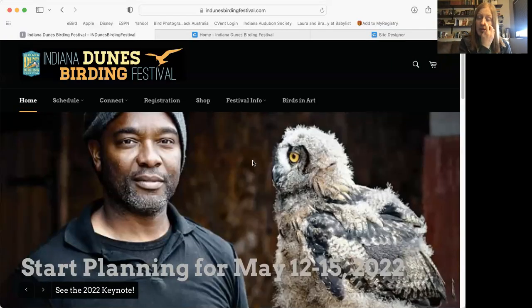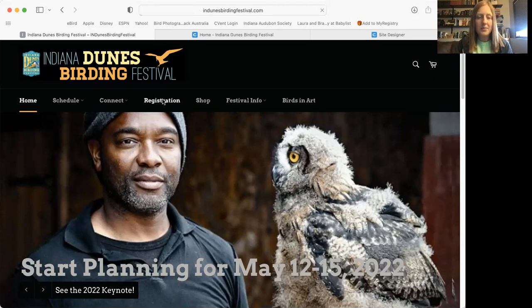On registration day, or whenever you're going to register, the first thing you're going to do is go to our festival website, which is indunesbirdingfestival.com. You're going to click on the registration tab and then click on the link. Right now it says 'see the full festival schedule' but it will probably say something more like 'register now' — that's where you click.